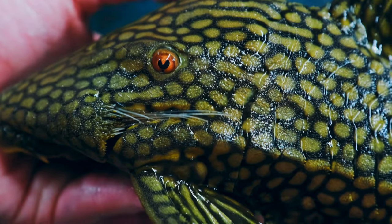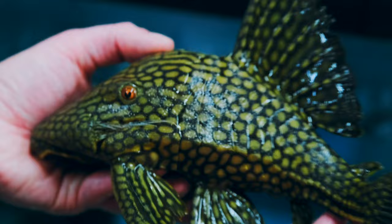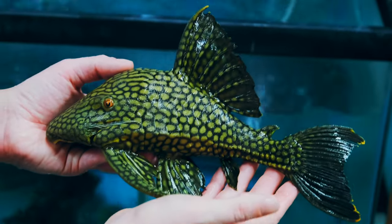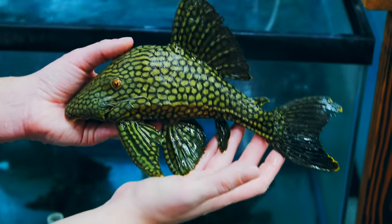They make a huge mess in the aquarium, but with that pattern and that coloration it is super worth it. They're a beautiful, beautiful fish — one of the nicest looking plecos and one of my favorite fish for a long time.